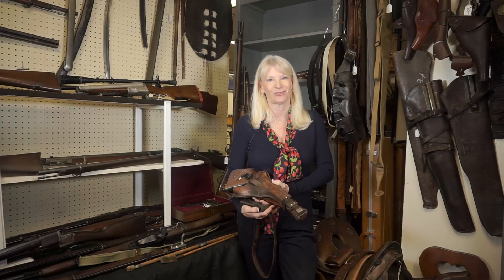As you can see, we have lots of items for the sporting enthusiast, so I hope you'll come by and see us. This is only a small sampling of what we have in this estate sale — March 2nd, 3rd, and 4th.